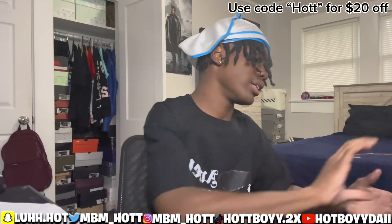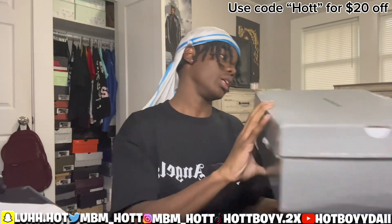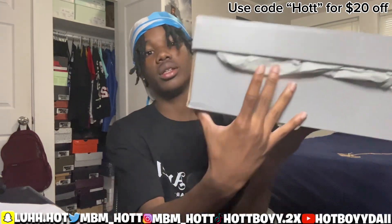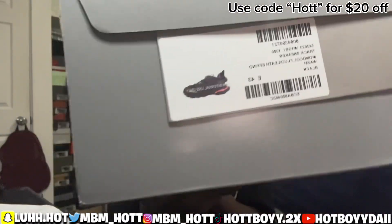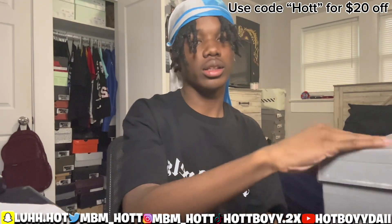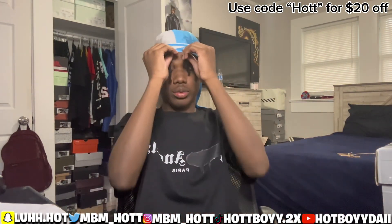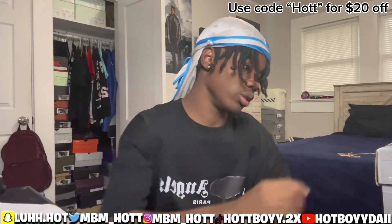Today they sent me some Balenciagas, man. Definitely a W. You see they sent me some regular black LEDs, man. They just sent another pair of these. You guys, make sure you tap in with them — great content, great shoes, great everything. Let's go ahead and open them up.